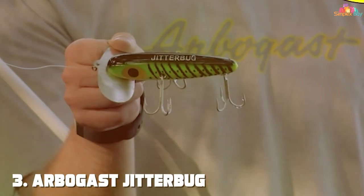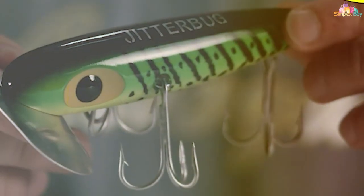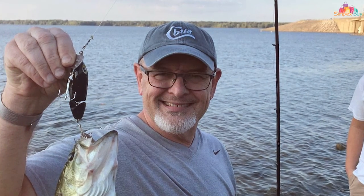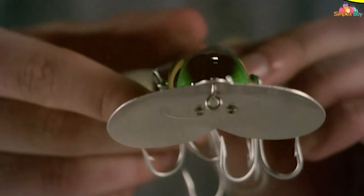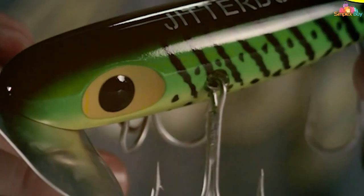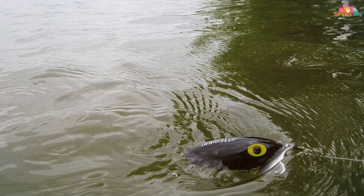Moving on to number three, we have the Arbogast Jitterbug topwater lure — a classic in the fishing world, renowned for its unique double-cupped lip that produces a rhythmic popping sound on the water's surface. This sound, combined with its wobbling action, creates a disturbance that smallmouth bass find irresistible. The double-cupped lip not only produces sound but also aids in the lure's stability, and its size and shape make it an excellent choice for night fishing or low-light conditions.